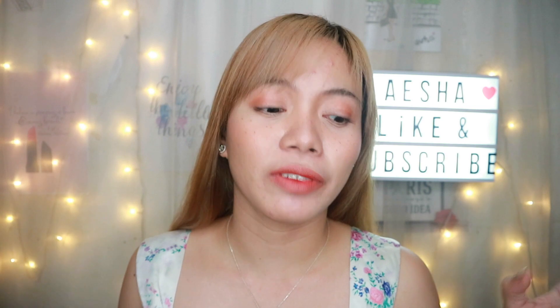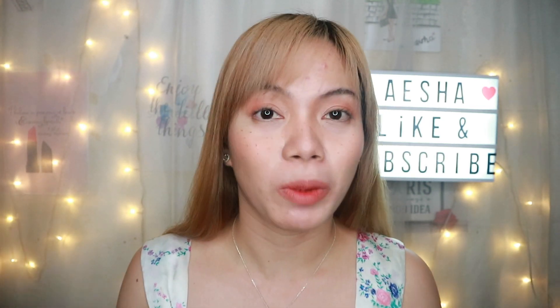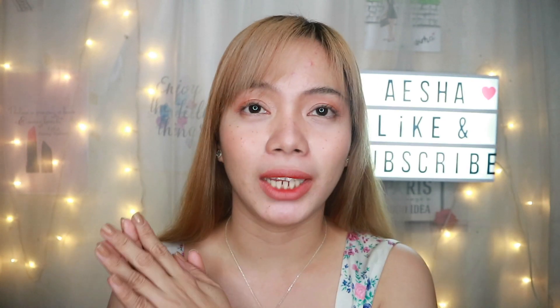Welcome back to my channel. For today's video, I'm going to be showing you my daily routine — specifically the supplements that I take every day.